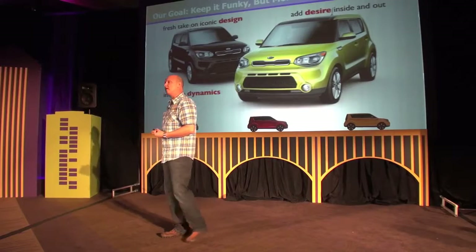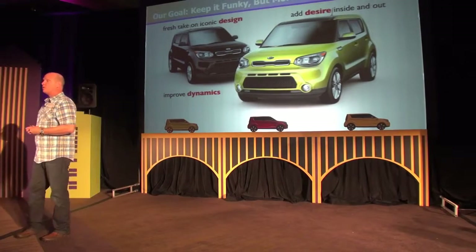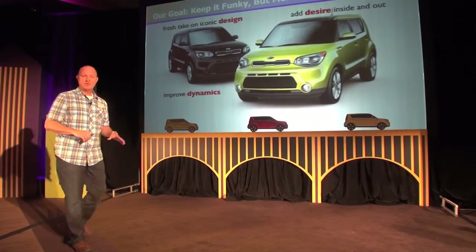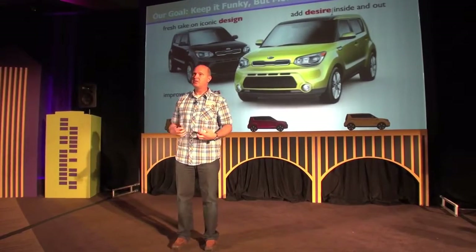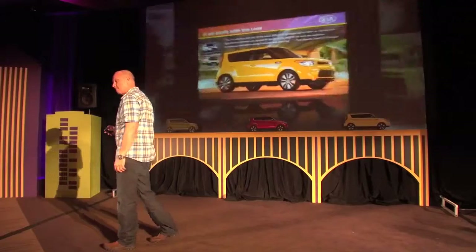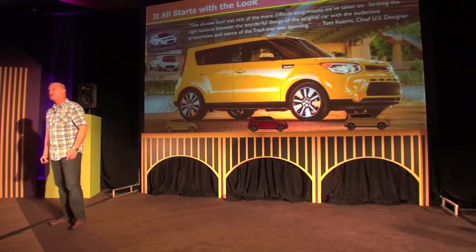In fact, we're so proud of the achievement we made with this latest generation vehicle that we brought the outgoing vehicle for you to drive. Over the course of this afternoon and evening, make sure you talk to PR to get some time behind the wheel of the outgoing car. It's really important to have that contrast between the old and the new.